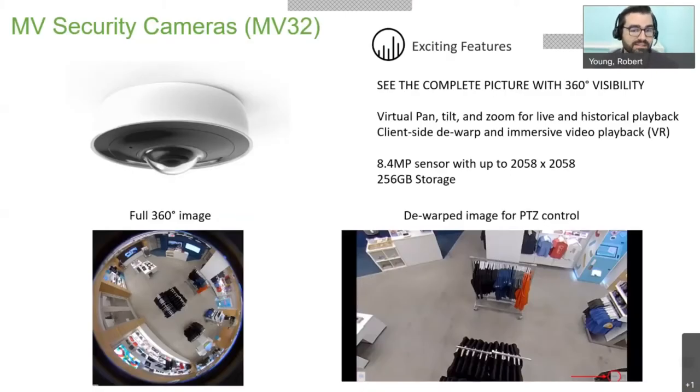You might be asking: what makes the MV32 special? The MV32 is what's called a PTZ camera — pan, tilt, zoom. If you're familiar with cameras from the olden days, you might have seen a James Bond movie where someone is controlling a camera with a joystick — tilting, panning, zooming. The problem with traditional PTZ cameras is that there's a dead space: if you're pointing it in one direction, you're completely blind in the other direction.